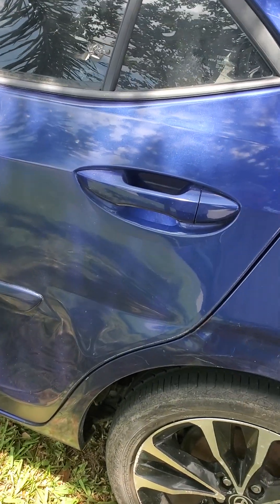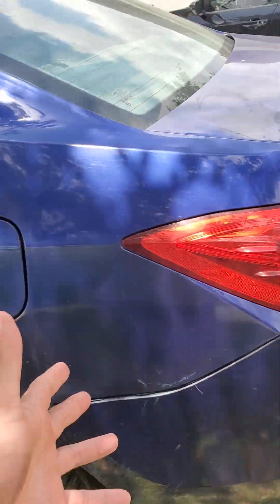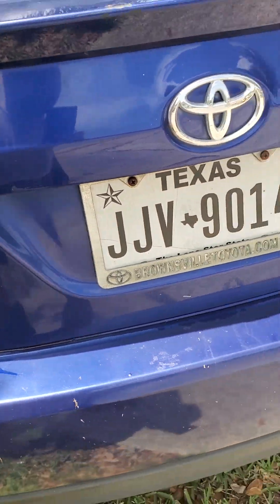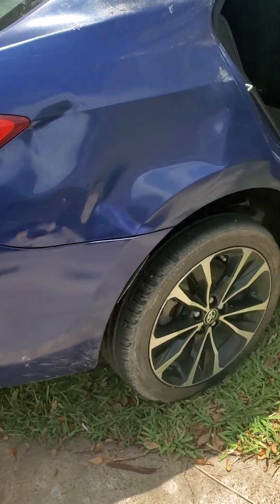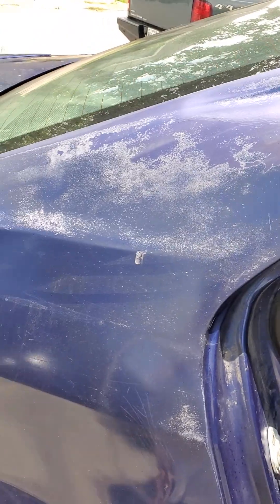AC works, radio works. I haven't been able to open the trunk yet — I disconnected the battery because I gave it a bath and washed a little under the hood, so I don't know what's in the trunk. We'll find out later; I'll make another video.